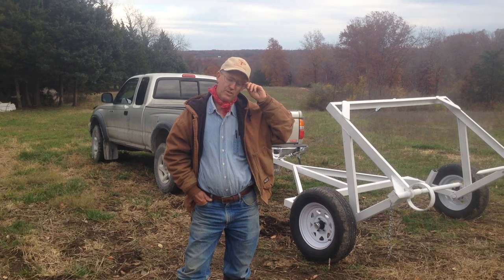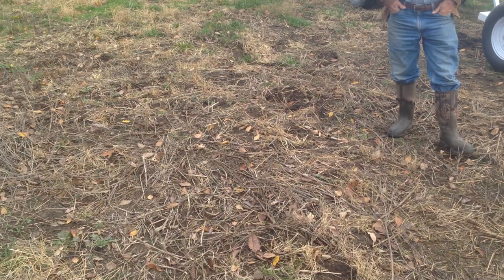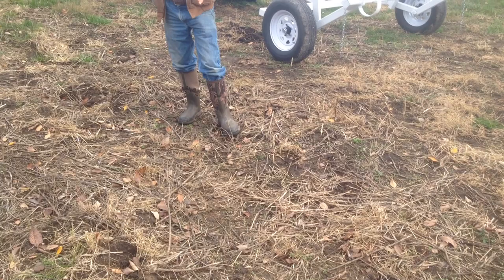I'm Greg Judy at Green Pastures Farm. I'm giving a little talk today about bale rollers. I wanted to show you a little history here. This is a farm that we leased about four years ago. The previous owner had a bale ring and he always fed in this one area. There are multiple dead spots in this pasture now where he fed hay.